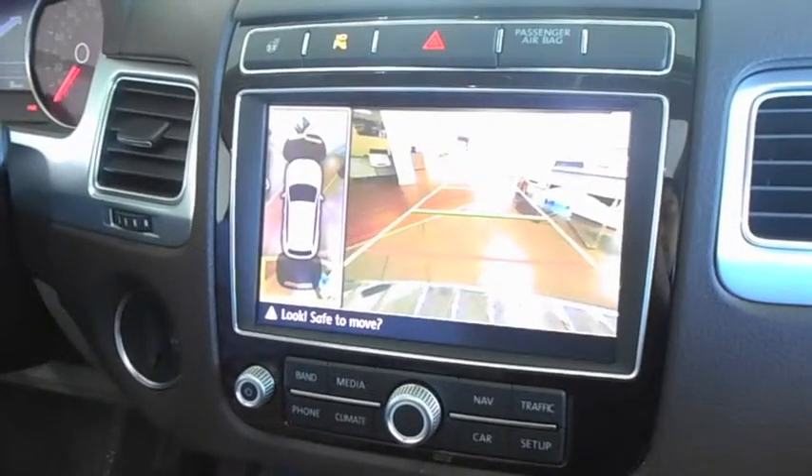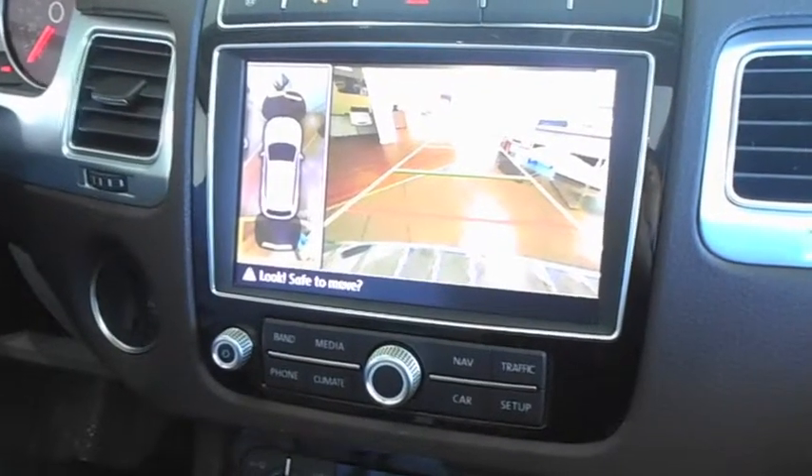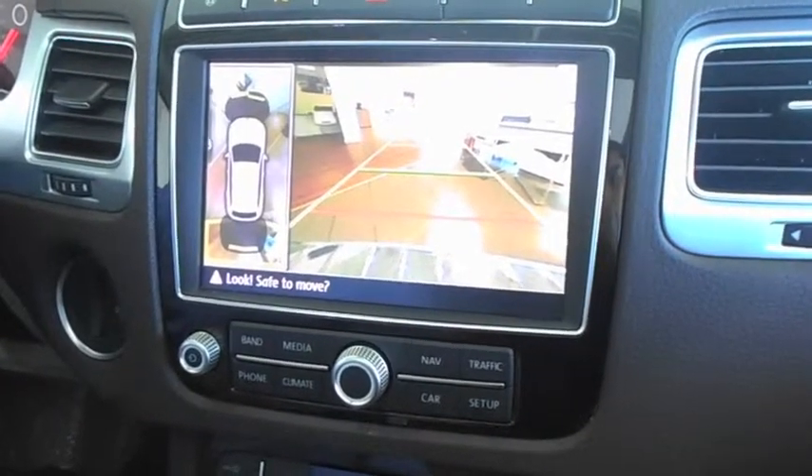There will be a camera located in the rear by the license plate, a camera located on each side of the side mirrors, and a camera in the front grille of the vehicle.